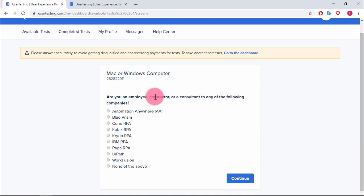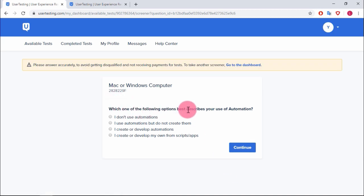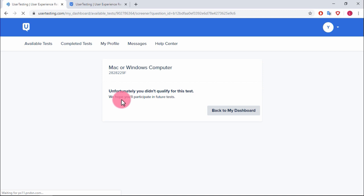They ask questions like: 'Are you an employee, contractor, or consultant to any of these companies?' I think these screeners are a bit odd because the people they're looking for are probably not on usertesting.com trying to make five bucks. But anyway, you click continue and answer more questions about things like your use of automation.